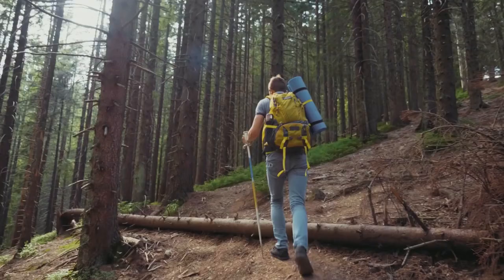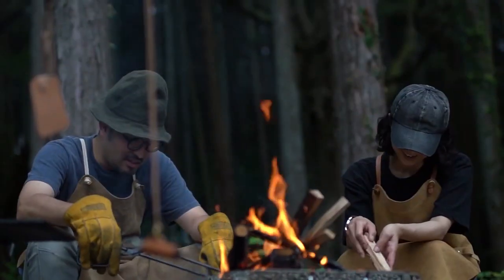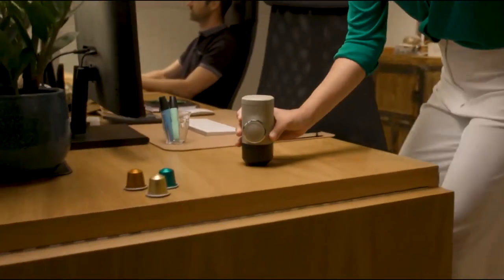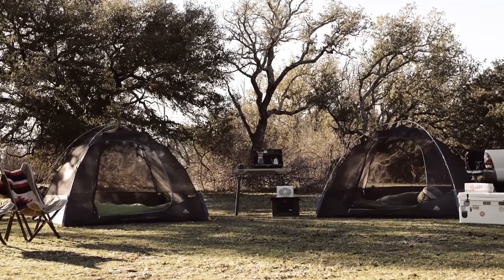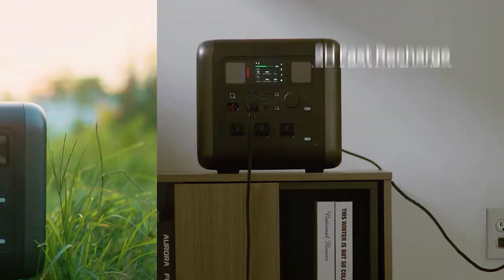Whether you're an experienced outdoor enthusiast or a newbie to the camping scene, having the right gear and gadgets can make quite an impact. So in today's video, we'll show you the top 10 new camping gear and gadgets you must have. Let's get started!